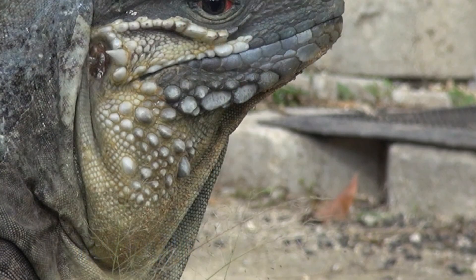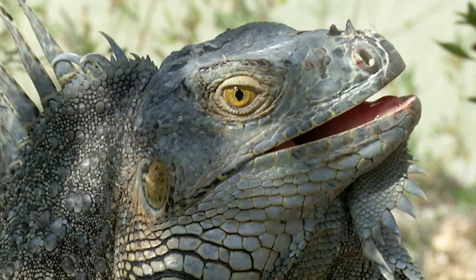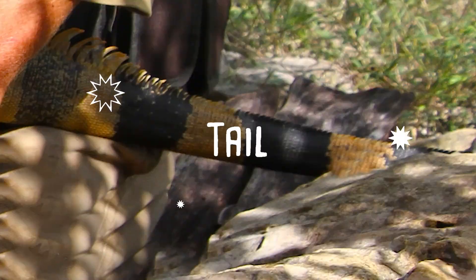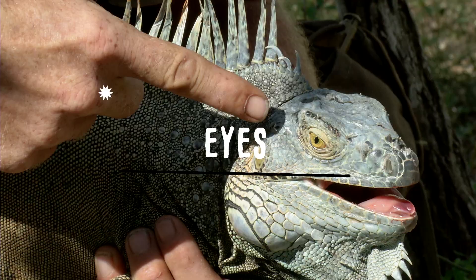The julep is completely smooth. With these six things, you can correctly identify a green iguana from a blue. Again, look at the crest, tail, and the cheek. Next, look at the julep, the eyes, and the feet. And you've got yourself a correct identification.